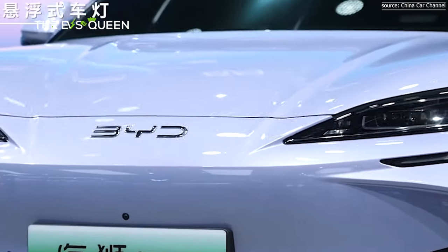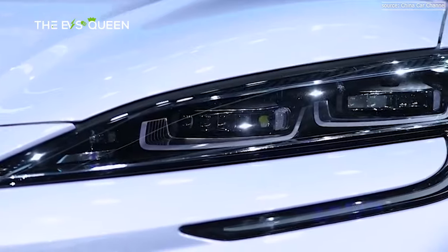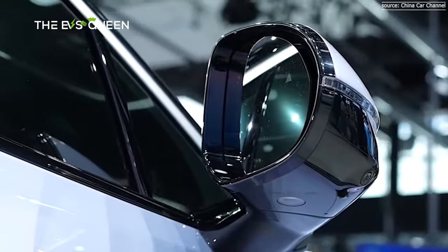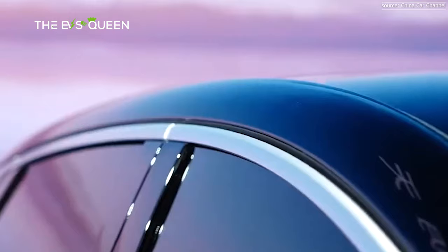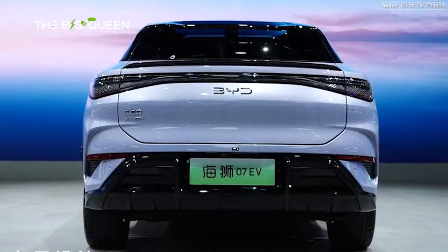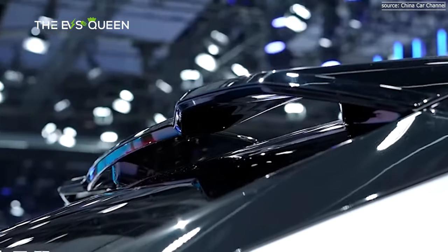In China, the SeaLion07 is priced from 200,000 yuan (about RM130k), posing a competitive alternative to Tesla's Model Y, priced at 266,400 yuan (RM173k) in the Chinese market.